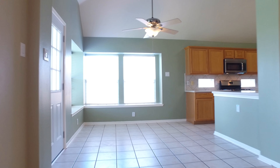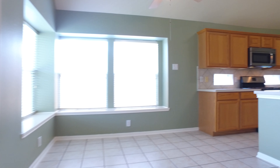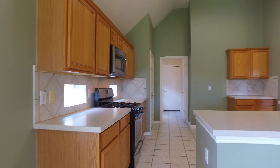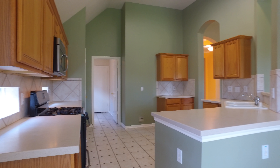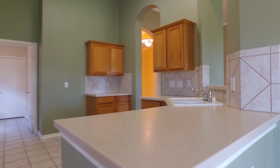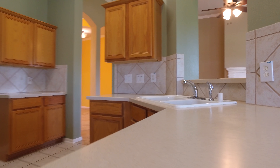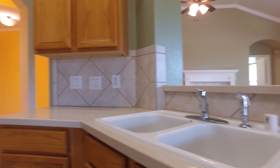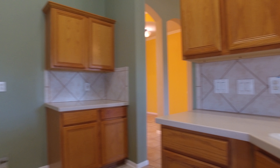The arched entryways lead you into the breakfast area, which is large, inviting and open and has patio access, adjacent to this large, beautiful kitchen with a gorgeous tile backsplash. The medium stain on these cabinets only accents the gorgeous paint palette in this kitchen and beautiful tile flooring. There's lots of cabinet and counter space and a large pantry.